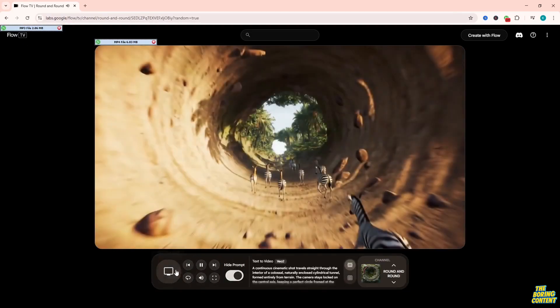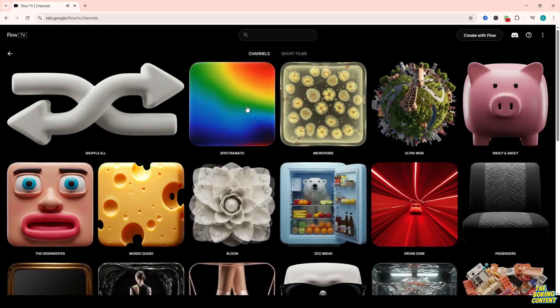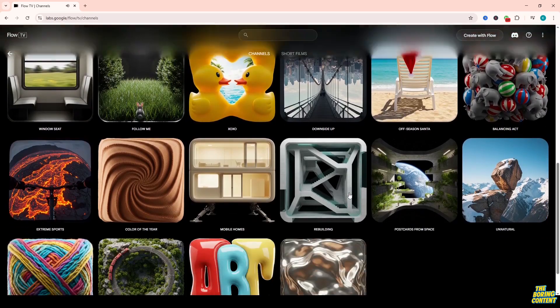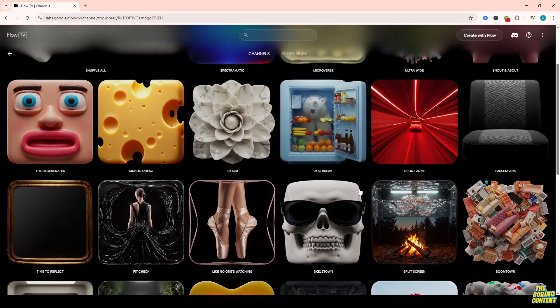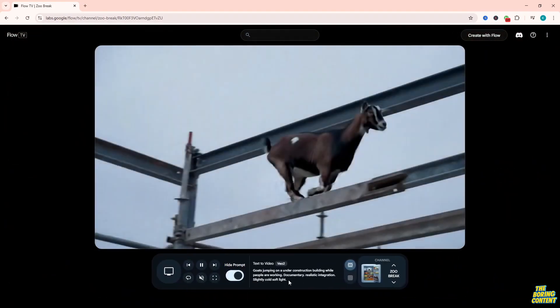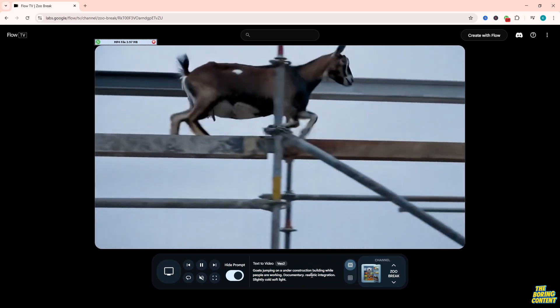What's even cooler is that Flow TV doesn't just show the videos — it also reveals the prompt structures behind them. So if you're into AI content creation, this could be the perfect starting point to experiment and get amazing results with Google's video models.